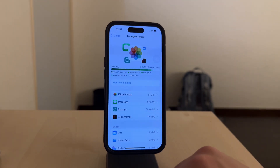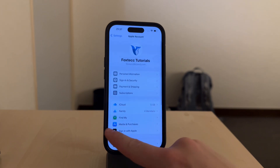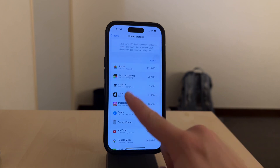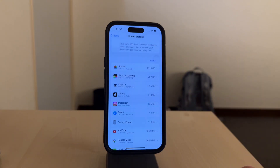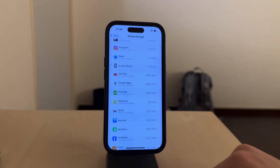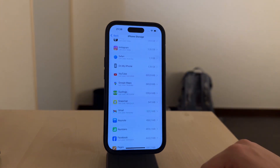Another culprit is apps, games, and other downloaded content. Even with iCloud backups active, these files take up space locally and can add up quickly. Streaming apps like Netflix, Spotify, and YouTube can also create hidden storage issues. These apps often cache content like downloaded videos, songs, or just data from streaming to make playback faster, but over time this can pile up and take a significant chunk of your local storage.